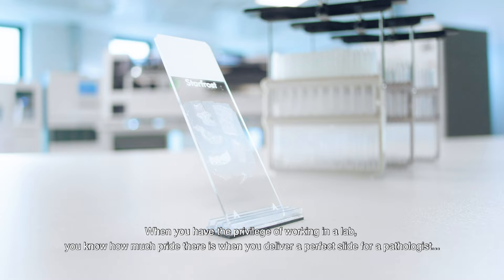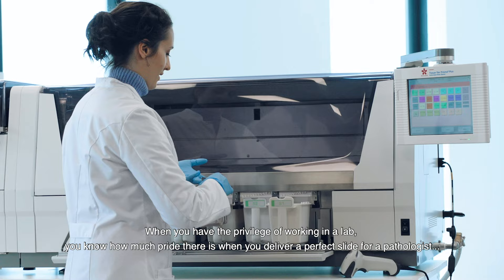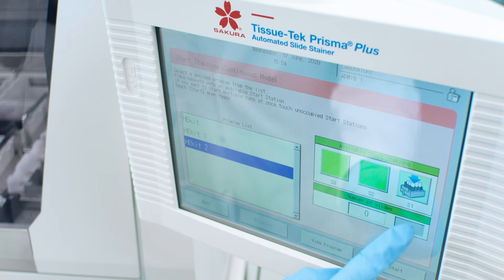When you have the privilege of working in a lab, you know how much pride there is when you deliver a perfect slide for a pathologist. Ever since we implemented the TissueTech Prisma Plus, this has been possible.